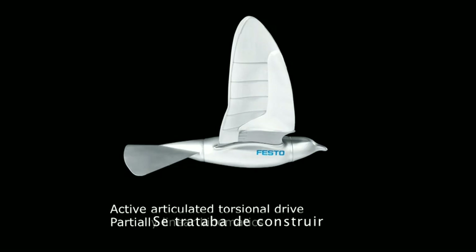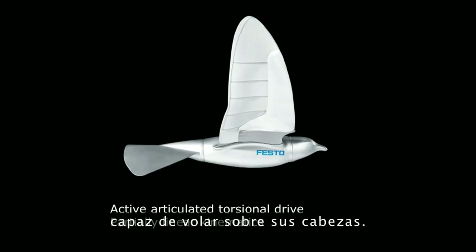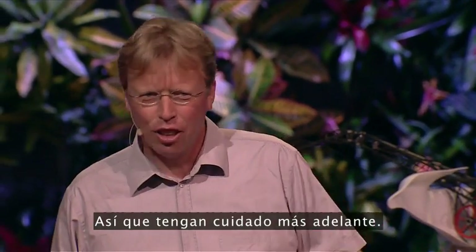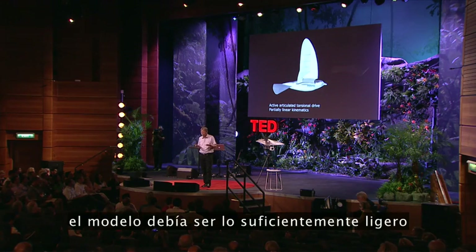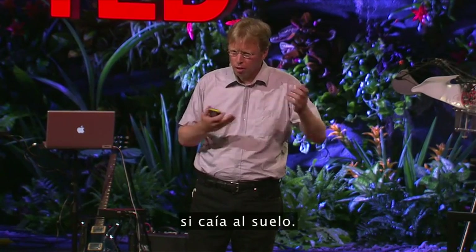The task was to build an ultra-light indoor flying model that is able to fly over your heads — so be careful. And one key issue was to build it lightweight enough that no one would be hurt if it fell down.